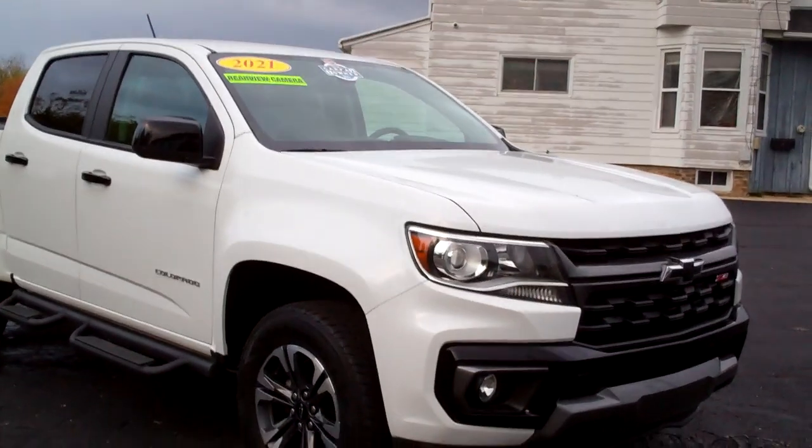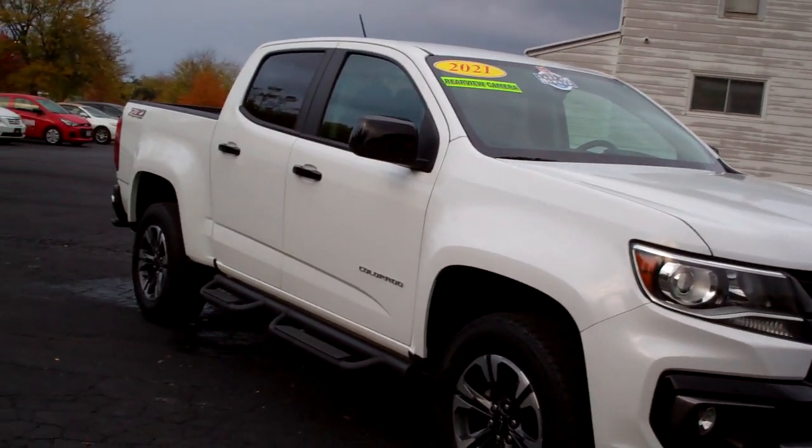Check this out — 2021 Chevy Colorado. Look at this. Nice truck, huh?